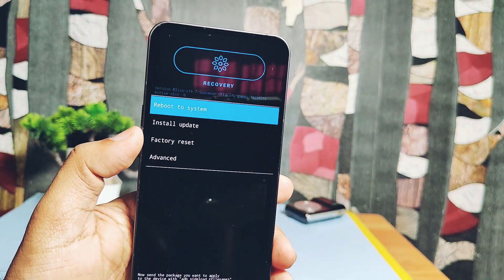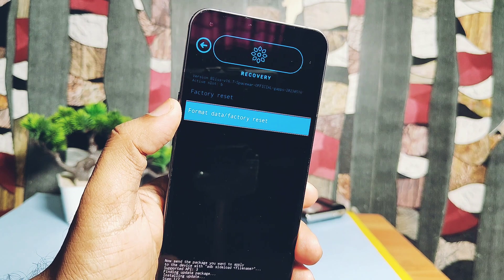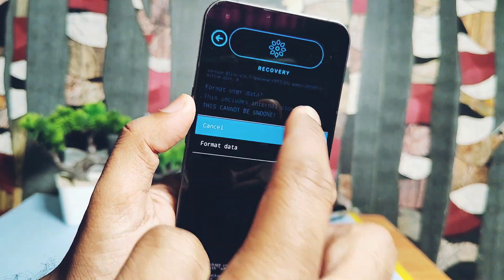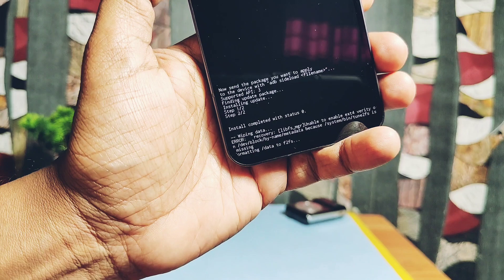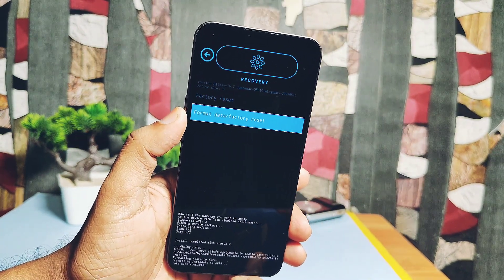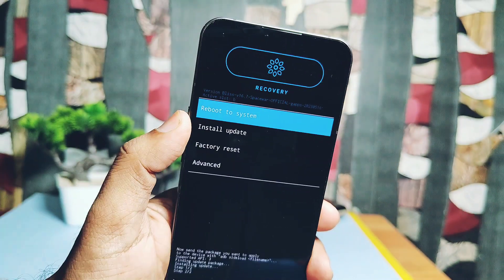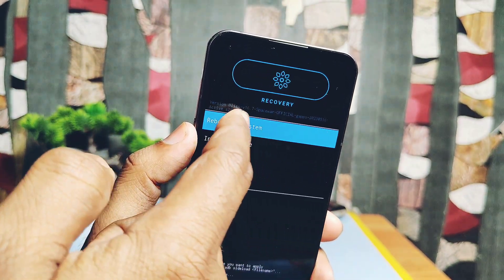Flashing this ROM is simple — you can check the link of another custom ROM installation guide under the video description, which has the same installation process as Bliss OS. Just use the files given in the description, like boot, vendor boot, and the ROM zip file. I already did a clean flash today.